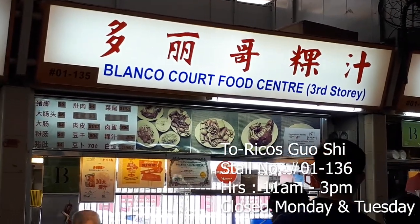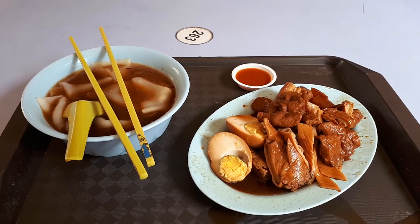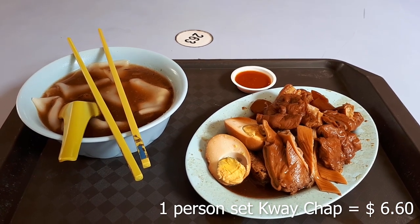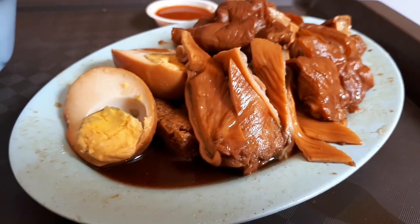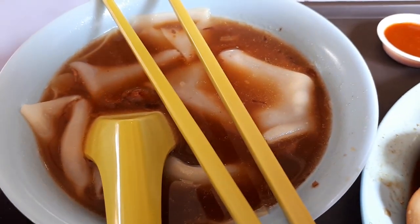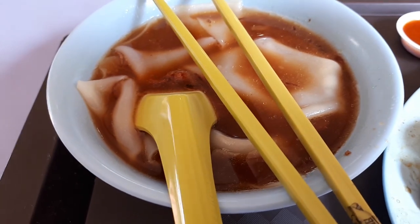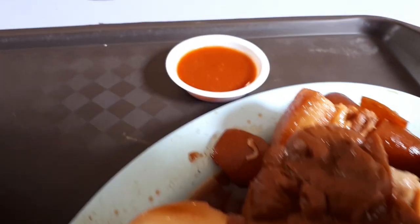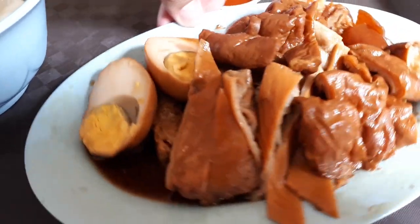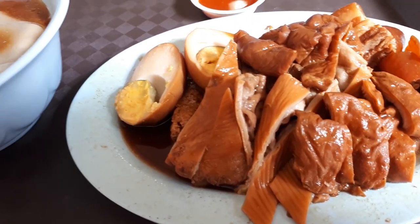Up next is this store called Toricos, which makes one of my favorite items at this food centre called Kuechak. It's basically mouth-sized pieces of deliciously braised ingredients, braised until all the spices penetrate into each little piece. This one-person set with everything cost me $6.60. The noodles here are done very well — soft, smooth, and tender, with a nice throat feel, yet firm enough not to break easily when picked up with chopsticks. You eat the ingredients with a nice chili sauce that is spicy and a bit sour.